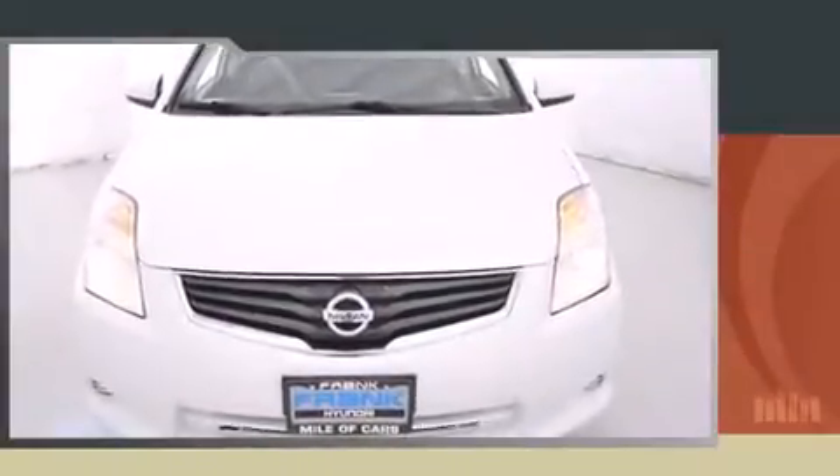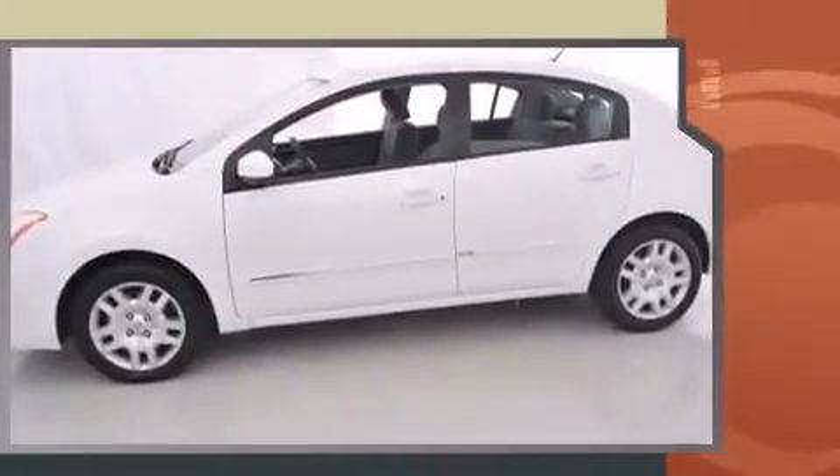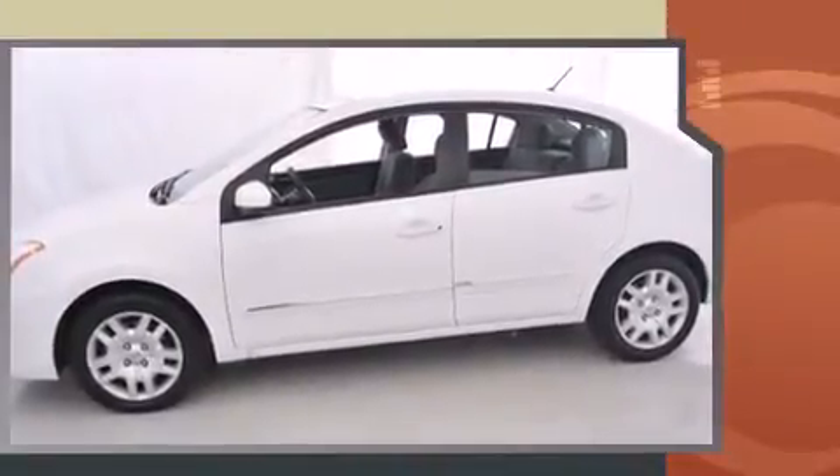Familiarize yourself with the 2011 Nissan Sentra. This four-door, five-passenger sedan still has less than 80,000 miles. It features a continuously variable transmission, front-wheel drive, and a two-liter four-cylinder engine.